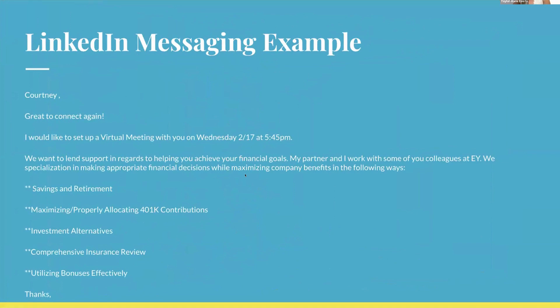Here's an example of a second or third follow-up message for prospecting: 'Great to connect again. I'd like to set up a virtual meeting or coffee on Wednesday at [time]. What I offer: I help you achieve your financial goals. My credibility: my partner and I work with some of your colleagues at EUI — we specialize in making appropriate financial decisions while maximizing company benefits.' Very clear, direct, and to the point — they know what you want and when you're available.